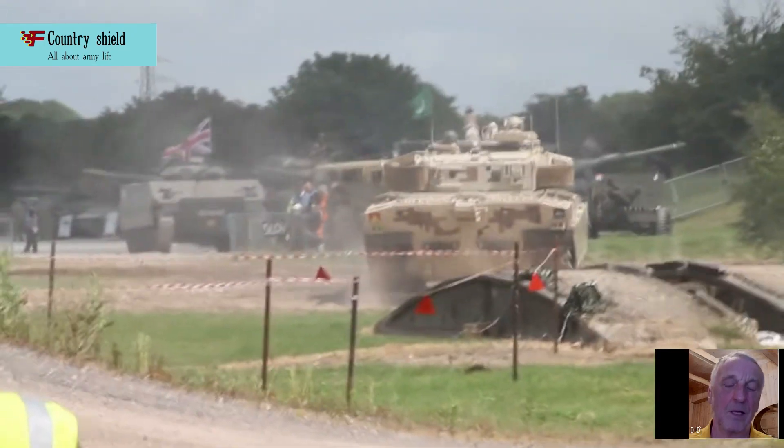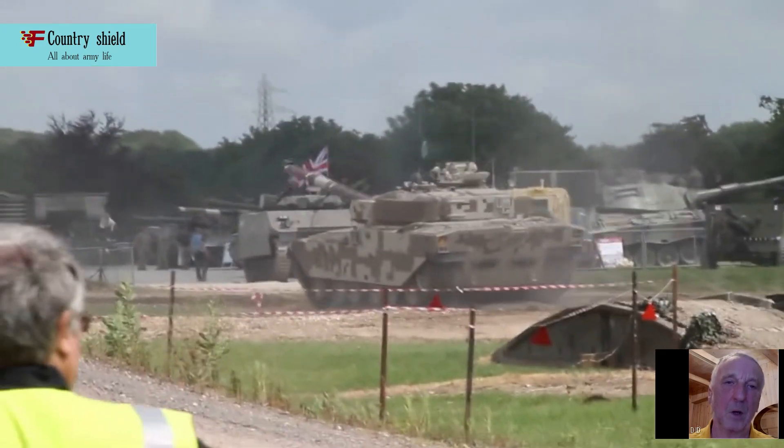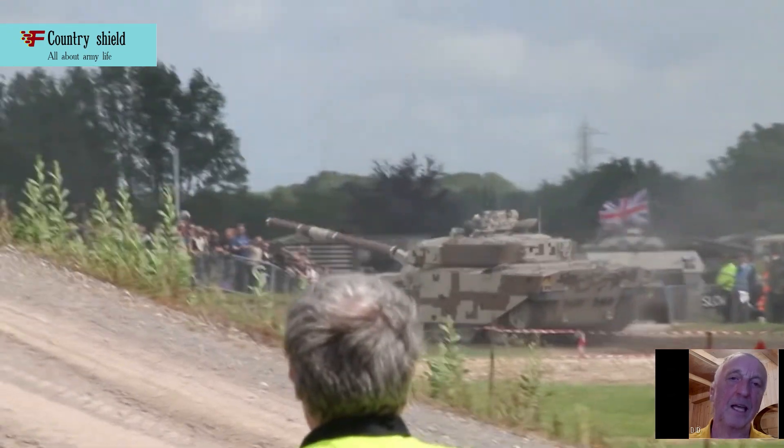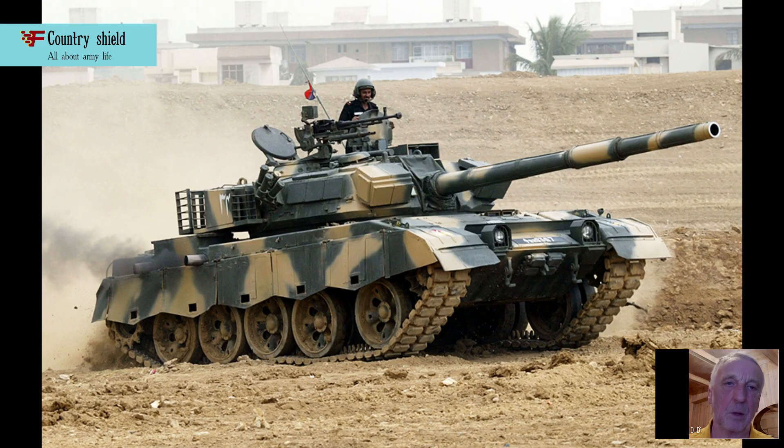Maximum speed: 62 km/h. Power reserve: 400 km. Gradient: 60%. Vertical wall: 850mm. Trench: 3 meters. Engine power: 1200 hp.